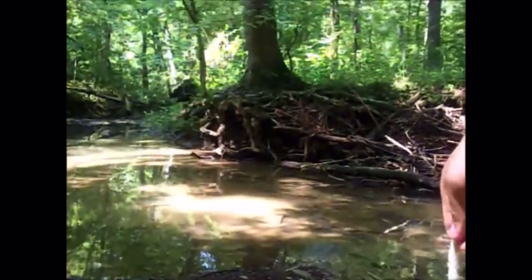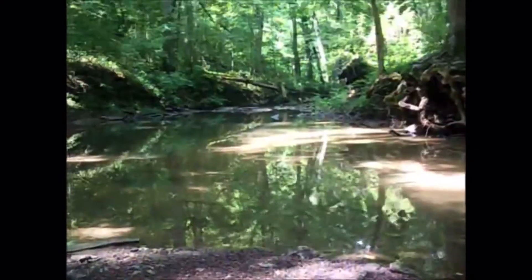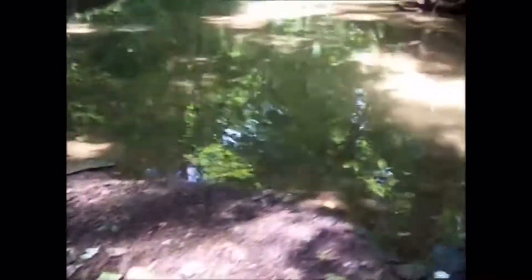Here we go. That's all you need to do. So now what I'm gonna do is just chuck it in there. I already see a good sized one. So I'm just gonna chuck it down in there.